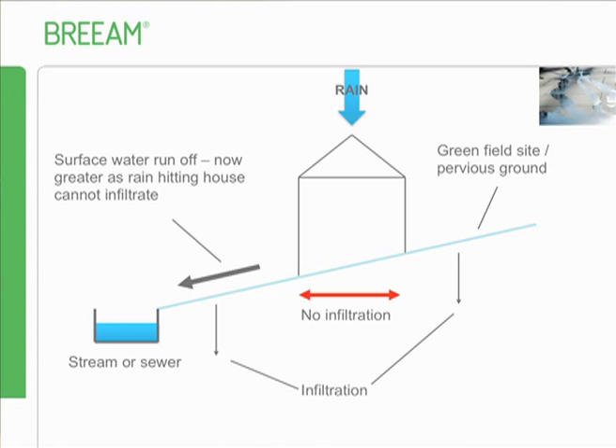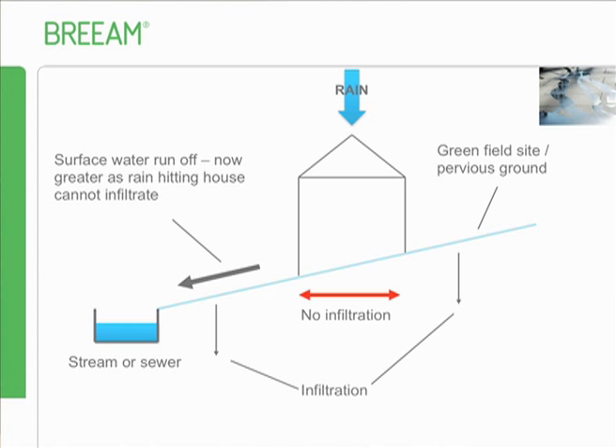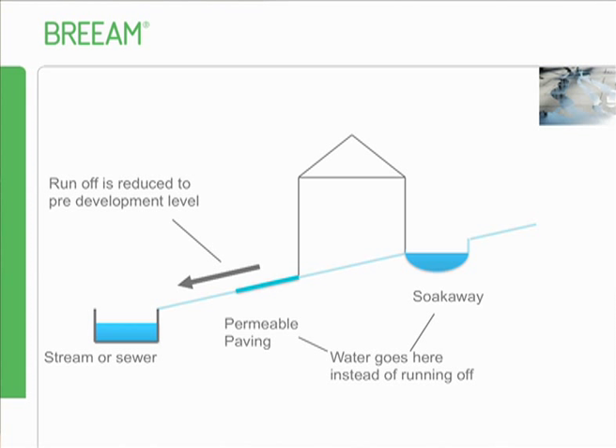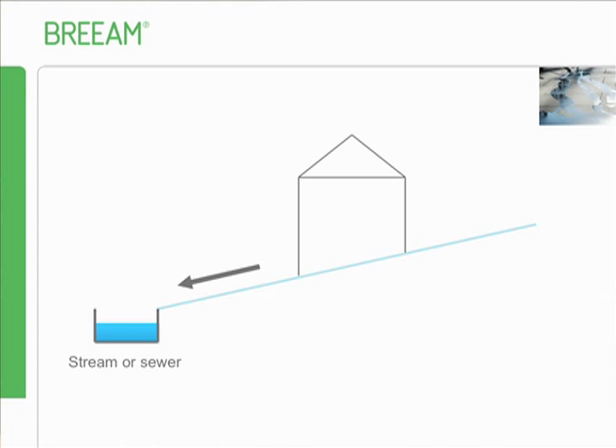Possible solutions include putting in a soakaway, permeable paving to accelerate infiltration, or rainwater harvesting to collect water that falls on the roof. All of these can mean the runoff is back to what it was before the building was created. There are various approaches - you can deal with it at source where the rain lands, on site where it moves to, or at a regional control level. Our assessments mostly cover the first two.